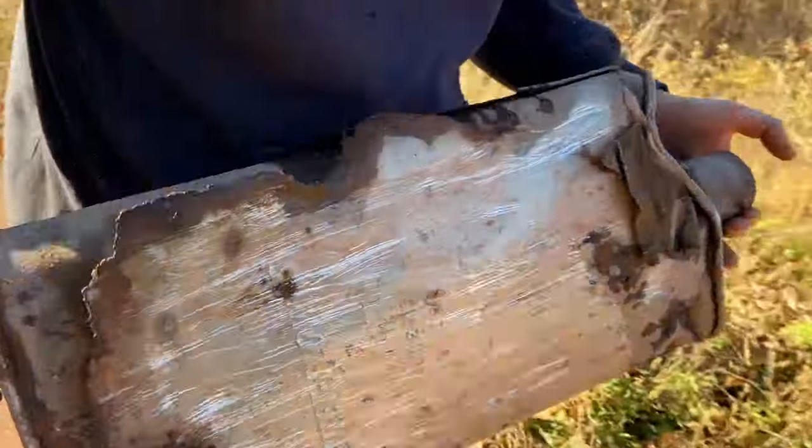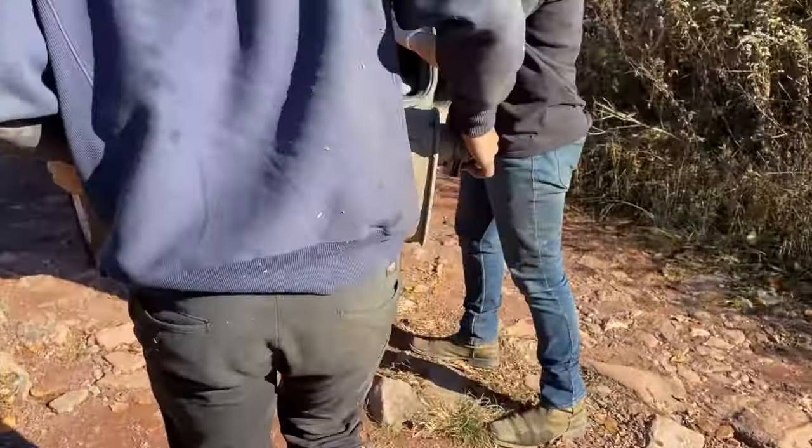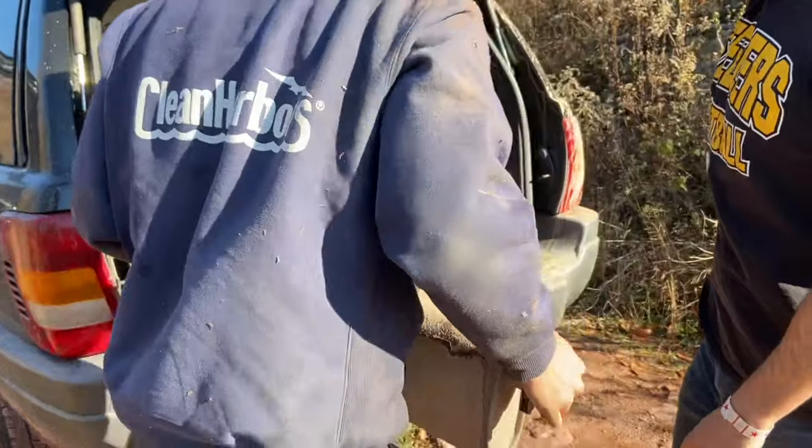Prior to even coming off-roading, my exhaust was already really rusty and hanging low, and it actually dropped at this point. So we just hammered it right off. As you can see, my brother's holding it here while we're walking up.